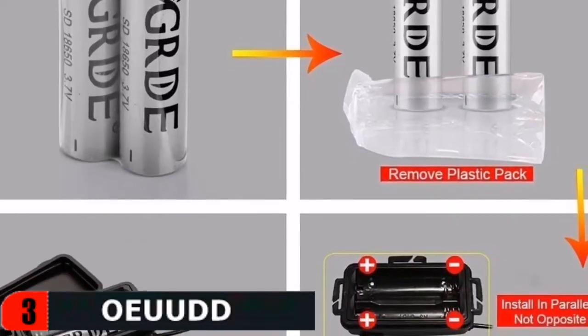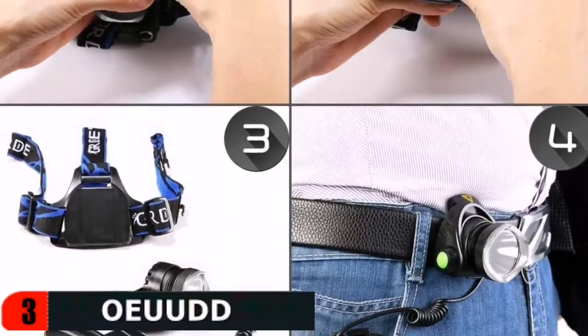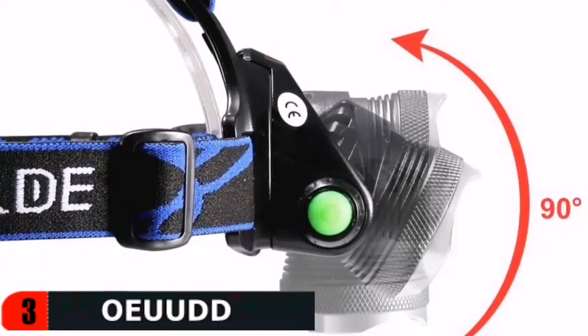There are three lighting modes — high, low, and strobe — making this movable LED headlight prepared to adjust to a full range of lighting needs. The waterproof headlamp has 90-degree swivel ability; rotate it to shine in literally any direction you want.